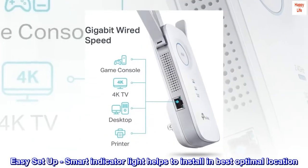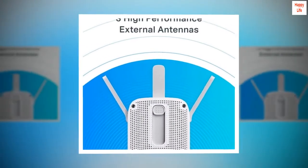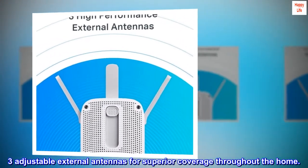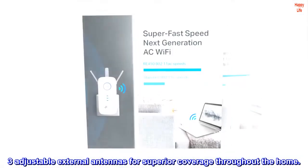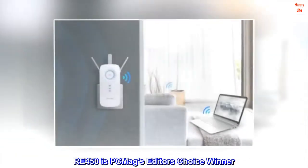Easy setup — smart indicator light helps you install in the best optimal location. Three adjustable external antennas for superior coverage throughout the home. The RE450 is PC Mag's Editor's Choice winner.